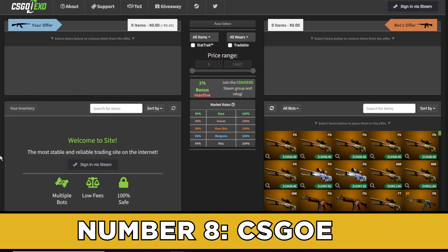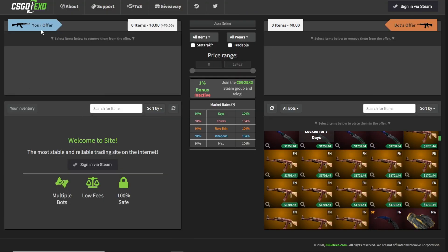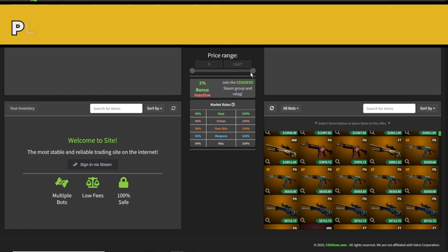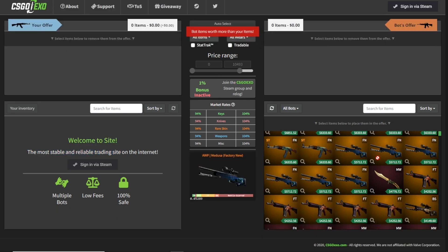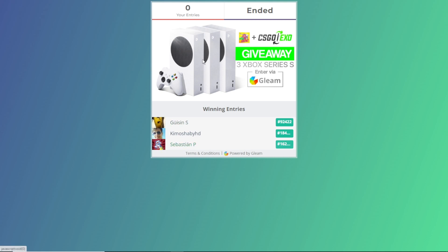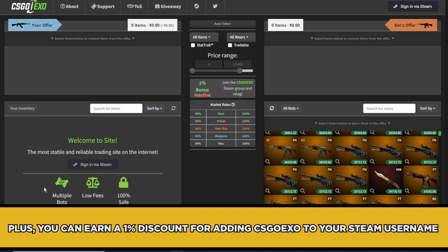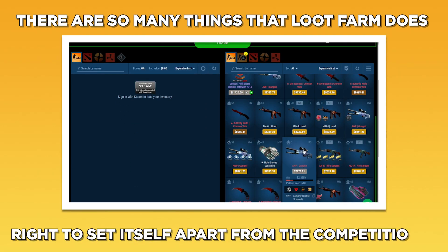Number eight: CSGO Exo. CSGO Exo may be one of the new kids on the block, only launching in 2020, but that doesn't mean they don't have lots going for them. They have an excellent inventory full of options, all priced very well to compete with the big names within the industry, plus they have excellent incentives to bring in new clientele. CSGO Exo offers daily giveaways allowing users to get their hands on valuable CSGO skins just for being a paid customer, plus you can earn a 1% discount for adding CSGO Exo to your Steam username.